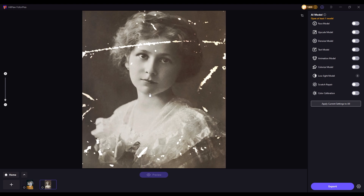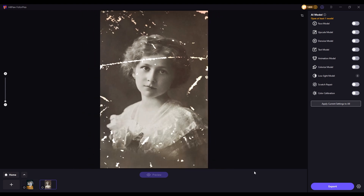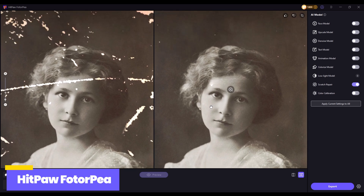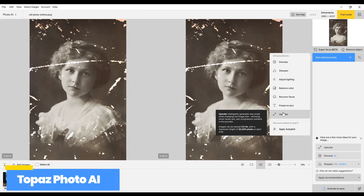Next, let's compare how both tools handle old photo restoration. HitPaw Photopea has a dedicated scratch removal model, rendering excellent restoration results, whereas Topaz Photo AI does not offer this feature.